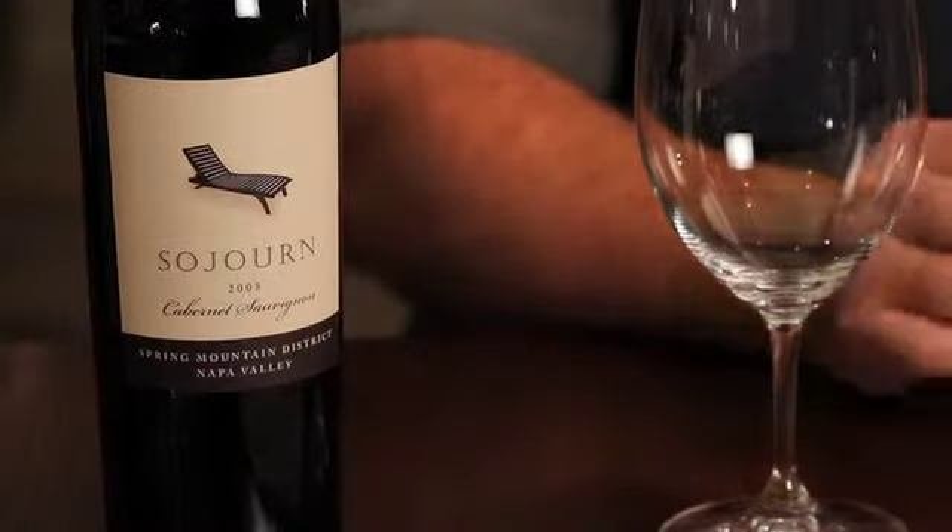Spring Mountain has kind of the opposite exposure of Howell Mountain — a little bit eastern-facing for parts of it. So it can be challenging, depending on the spot, to get the ripeness levels you want in certain vintages. 2008 is not one of those vintages for this particular vineyard. Some of the neighbors — Barnett, Pride, Stony Hill — it's really hallowed ground as far as Spring Mountain's concerned.